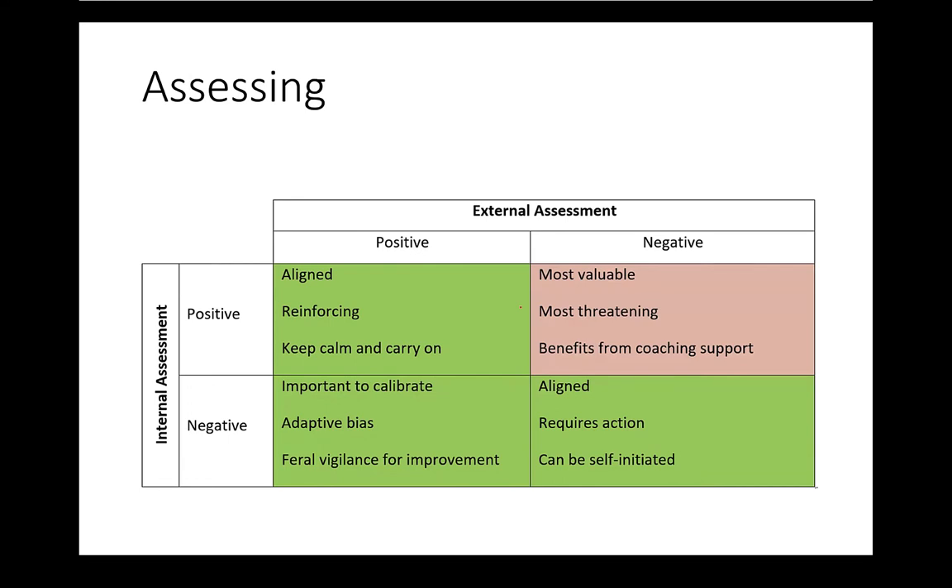The final quadrant is very interesting — you and I are not wired to live here, and the natural thing is to avoid it if at all you can. This is where the world thinks I'm not good at it, but I think I am. This is hard because it's the most threatening, but it's also the most valuable. Seeking out this negative criticism of my abilities is something that's easily avoided, but it's the thing that could result in the most improvement. This really benefits from coaching and being in a situation where the coach can hold you to account for getting better.